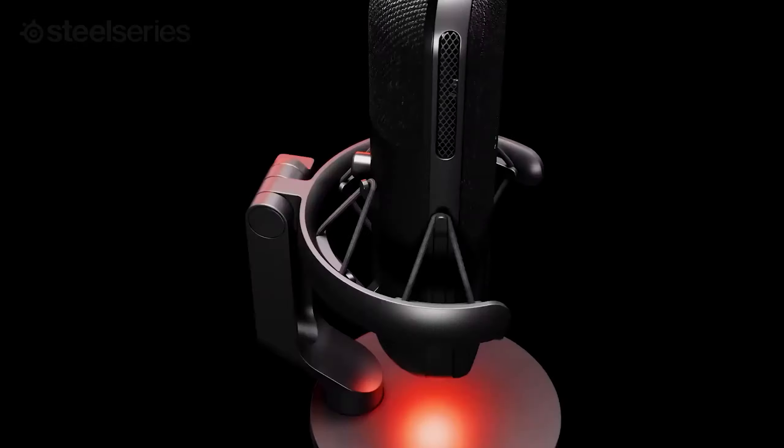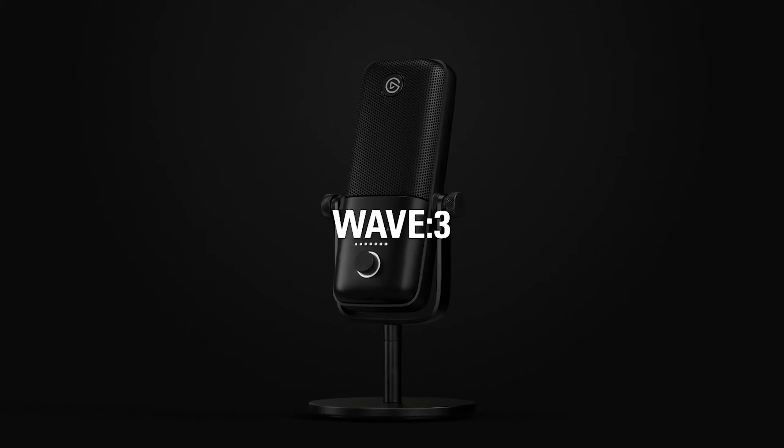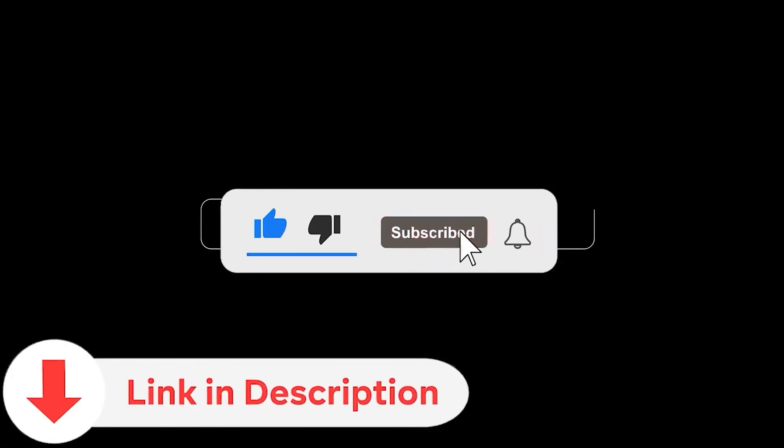Today, we're delving into the world of microphones for streaming, exploring top picks and essential features to elevate your audio quality. Whether you're a seasoned streamer or just starting out, finding the right microphone can make a world of difference in your content production. Don't forget to subscribe to our channel for more tips and reviews, and check the video description for links to the products mentioned. Let's dive in.